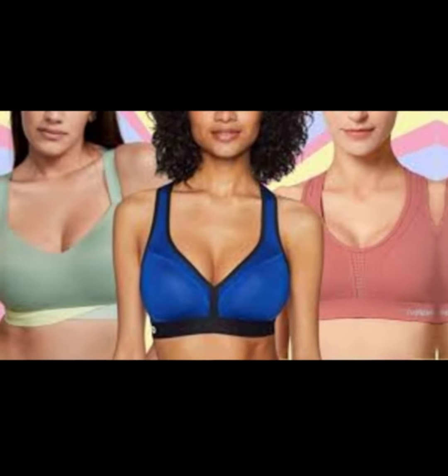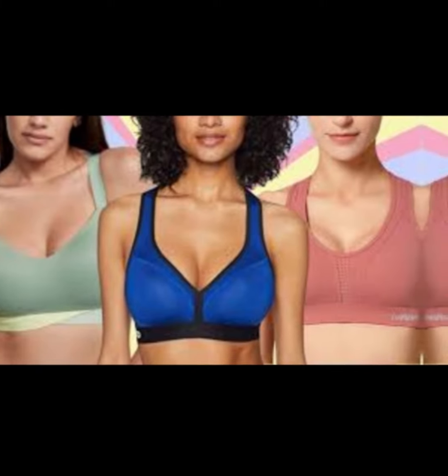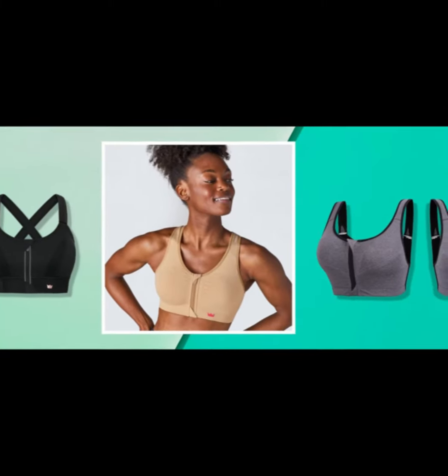That being said, this bra is definitely supportive, and reviewers with larger cup sizes confirm it feels flawless.